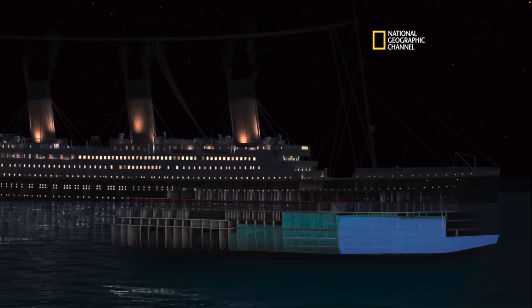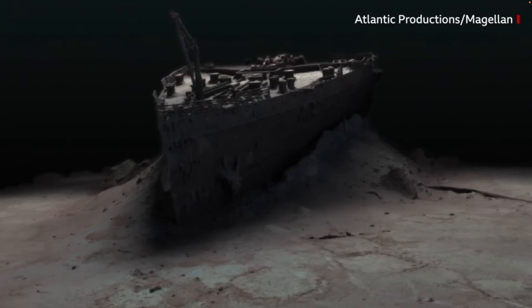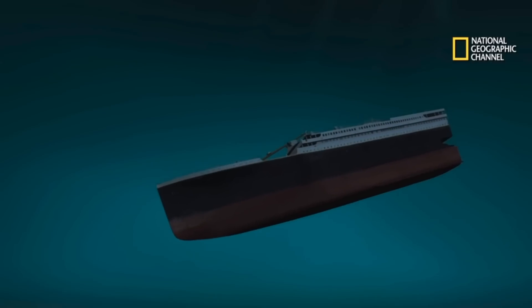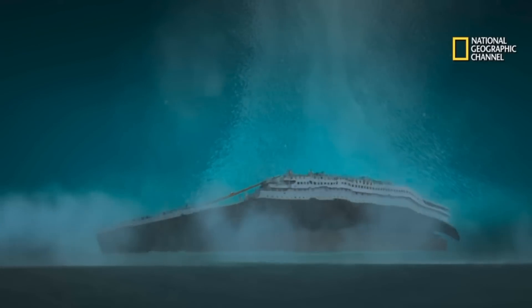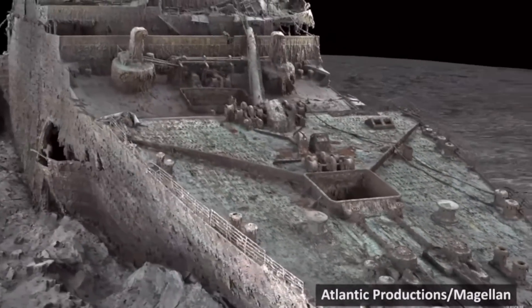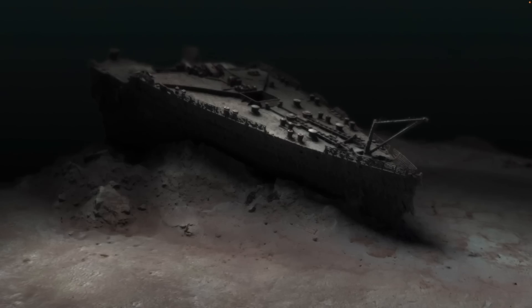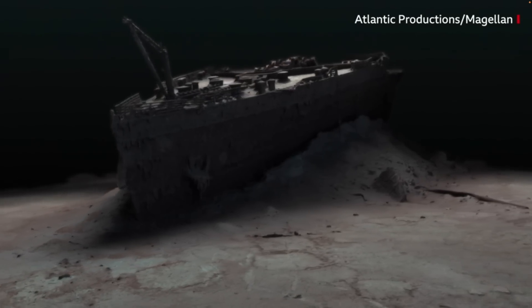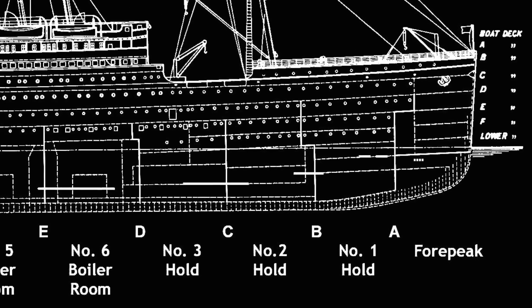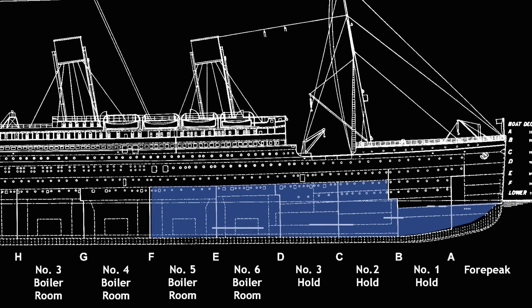Now, the beginning portion of that iceberg damage will be concealed by the muddy bottom built up around the bow of the ship as it collided with the ocean floor at a speed of more than 30 miles per hour. That all makes sense, and it accounts for why we can't see the initial impact point of the iceberg. But here's my problem: according to witness statements, the hull breach extended along the starboard side of the ship, past boiler room 5 and boiler room 6.